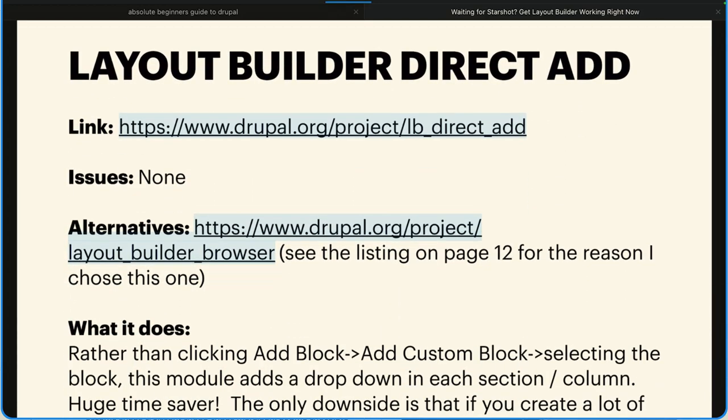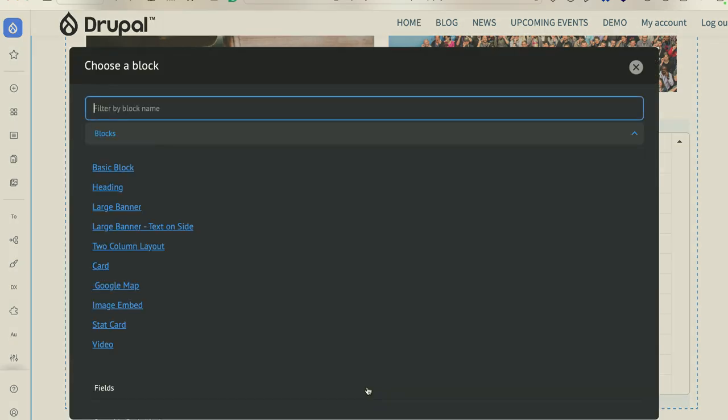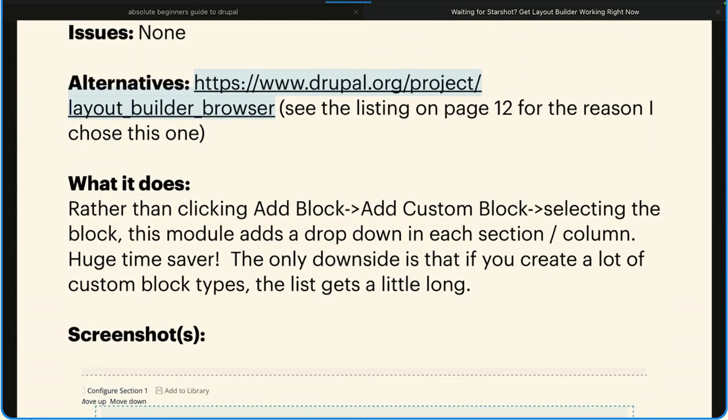Layout Builder Direct Add — this is where I have a drop-down for all of my custom block types. I like this. If I need to go and add a view, there's a 'more' button down there that opens up the standard choose-a-block window, which I have restricted on this site as well. The alternative to Direct Add is Layout Builder Browser. The only reason I don't like it is because to have an image associated with the block, you have to upload files via FTP or access to the server — you can't upload them through the UI. More friction than what I wanted.